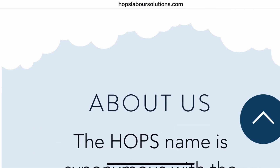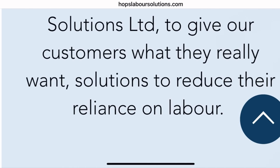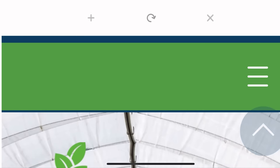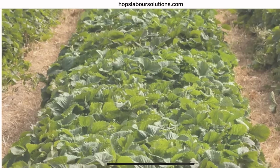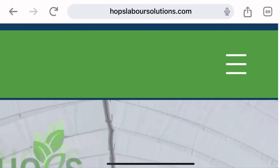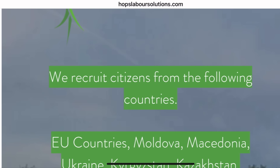I wish you all the best of luck. To apply, go to your browser, take the names of each of the companies from this video, search them on Google or any browser of your choice, go to their websites, and submit your application. Take care and see you in the next one. Goodbye.